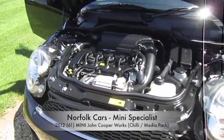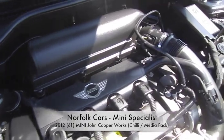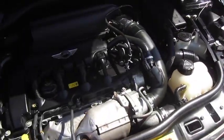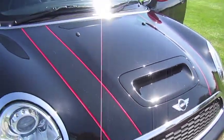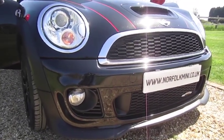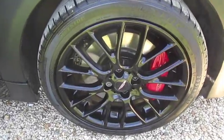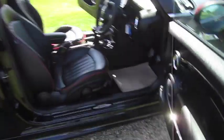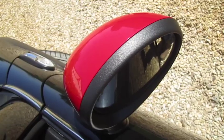This is our 2012 61-plate Mini John Cooper Works. It has a 1.6 turbocharged engine with 210 brake horsepower. It's finished in midnight black with removable black bonnet stripes. It has the chili pack, which adds chrome trims, lights, and front fog lights, plus gloss black 17-inch JCW alloy wheels. Inside it has the piano black interior trim and optional power fold wing mirrors.